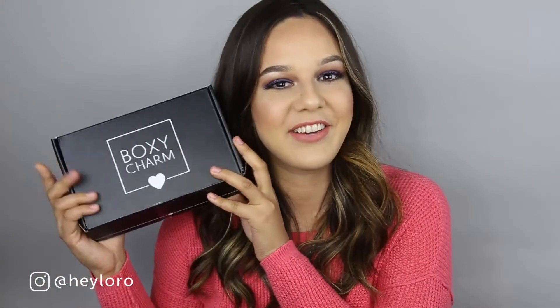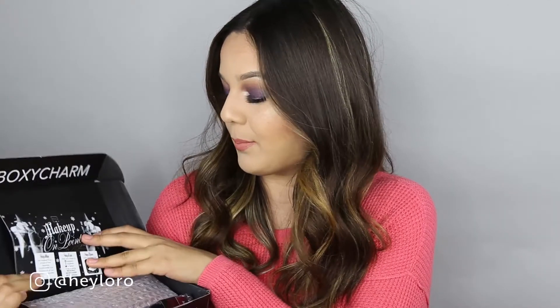The good stuff, right? Because it's full size! So this is the Boxy Charm box for the month of December. It has a lot of big products — full size, you know. The theme for December is 'Makeup on Point' and it has little ballet shoes on the back. I'm really excited to see what we got.